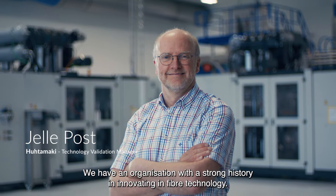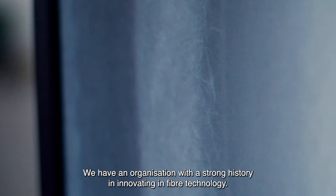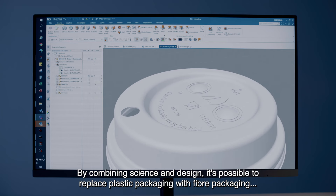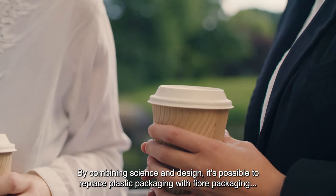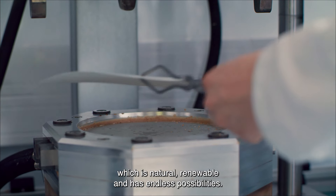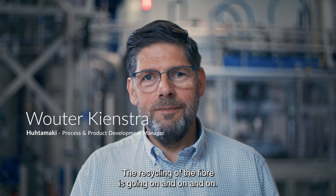We have an organization with a strong history in innovating in fiber technology. By combining science and design, it is possible to replace plastic packaging with fiber packaging, which is natural, renewable, and has endless possibilities.